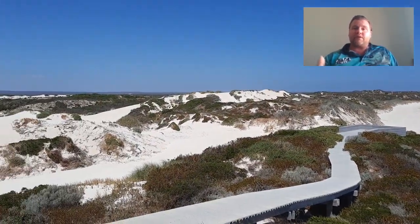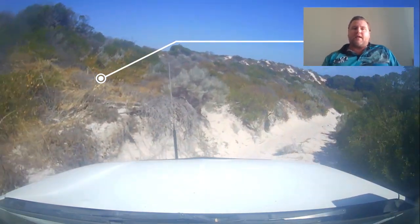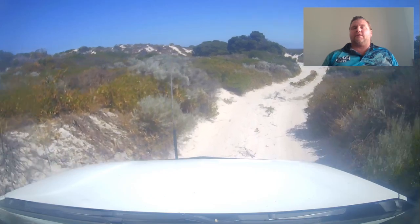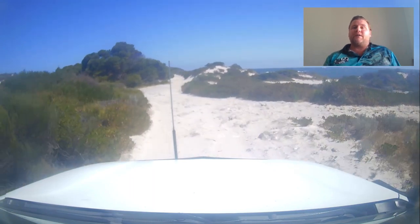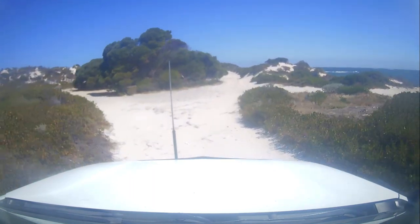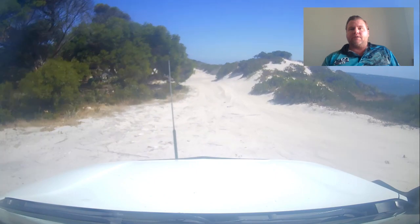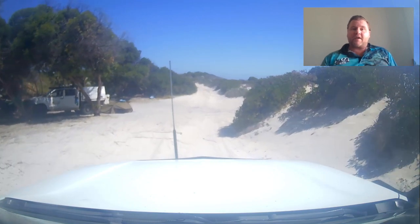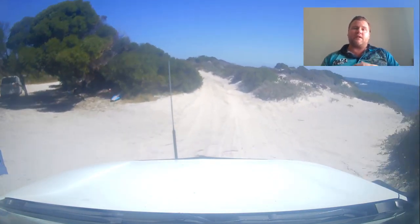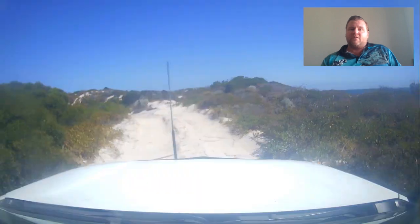This is where we're going — you can see the markers on the red line. That's the track we're taking at the moment to get to North Head, which is the very end of the Sandy Cape area. That's where the World War II bunkers are, so if you're interested, you can go check that out. It's not a very difficult drive to get there at all. There are also a couple of camping spots along here that people can use.